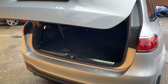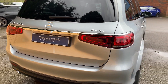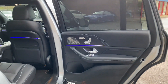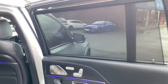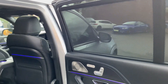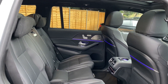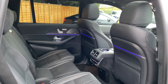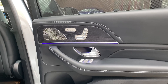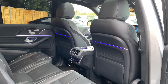You've also got the electric tailgate. Moving into the rear of the car, you get these electrically deployable sun blinds for the rear passengers. This car does have full Nappa leather all the way throughout, and you do get the ambient lighting throughout the car as well.